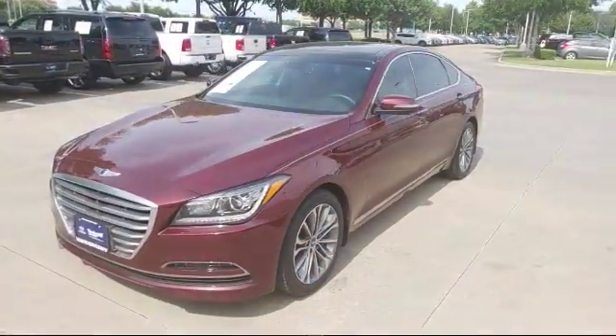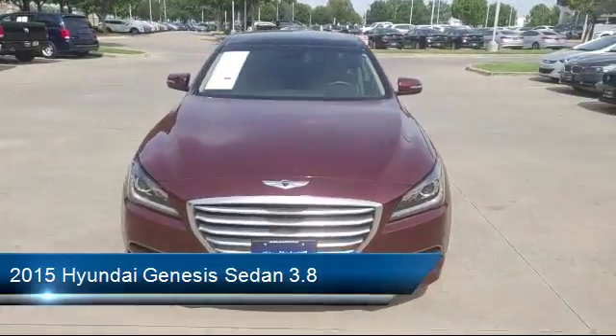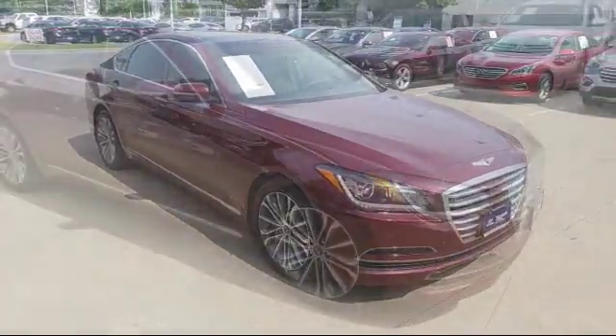It comes equipped with alloy wheels, steering wheel controls, keyless entry, navigation system, rain-sensitive windshield wipers, and heated front seats.